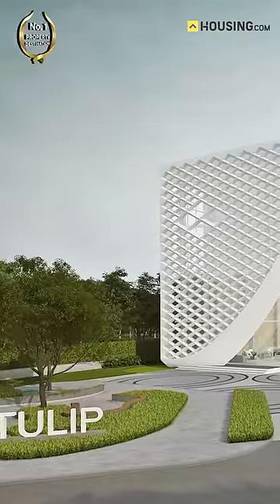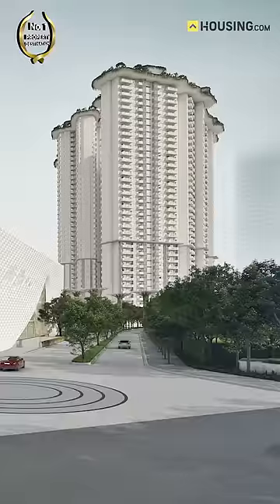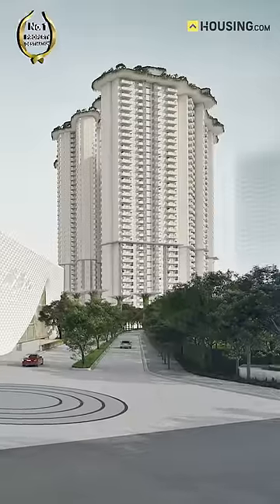Today, we'll be talking about an ultra-luxurious Tulip Monsela in Gulf Coast Road, Sector 53, Gurugram.